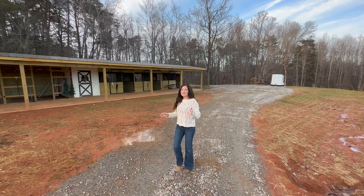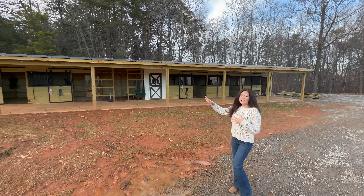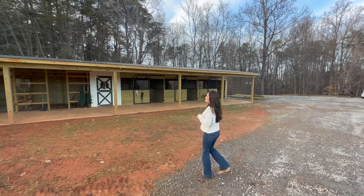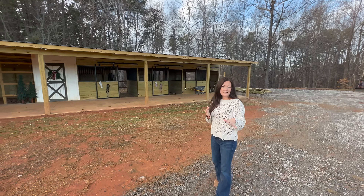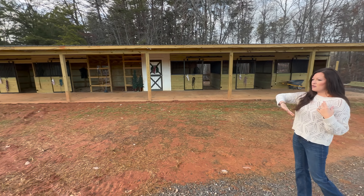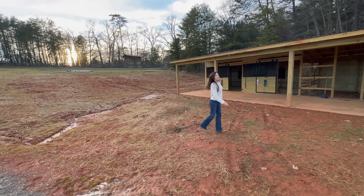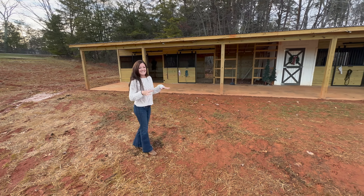Not much has changed down here since the last time I showed you. We're waiting on the electrical, but we did put the siding up. You can see there's still Christmas lights up, but by the time you see this video there will not be any lights up. The stalls have been awesome. We're getting ready to fill them with the mats and some bedding. We're going to try some pelleted bedding in there, so we're excited to try that out. We're going to get the gravel in here and hopefully that will be here soon. You can see how muddy this is and how muddy this stays.